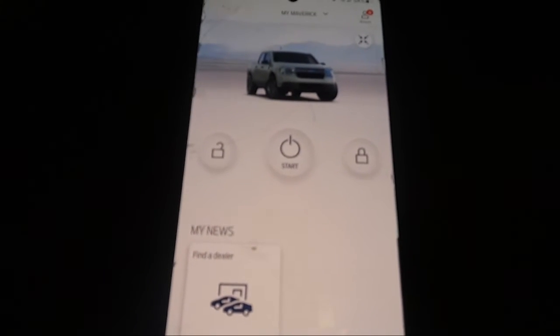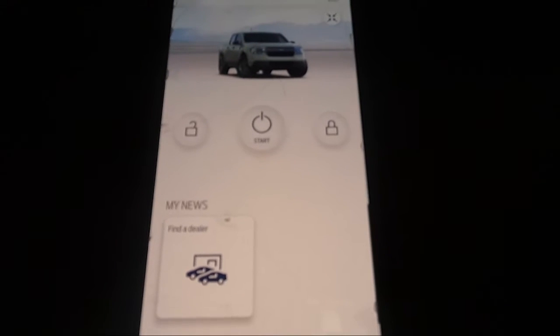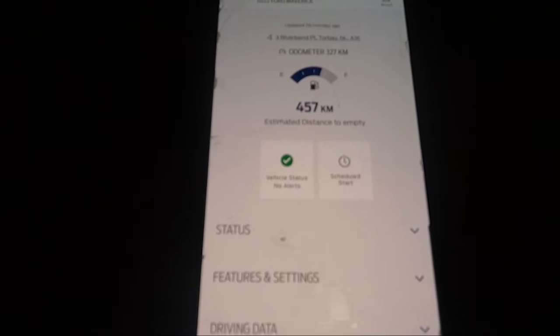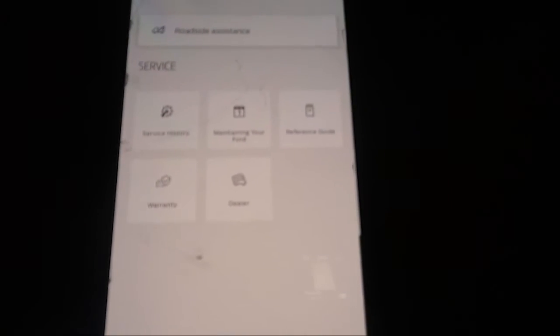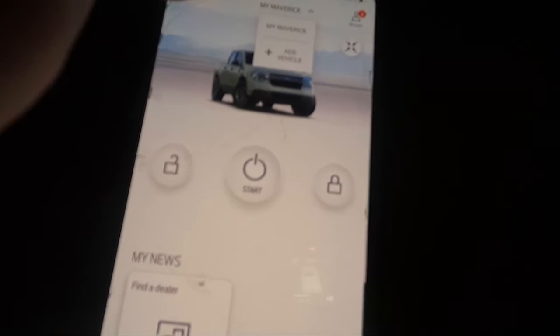I downloaded the Ford Pass app, so let's click on it. This app gives you remote control features for your vehicle, such as auto start and stop using cell service. On the home screen you can check your vehicle's status — tire pressure monitoring, service booking, and other information. It's a fantastic app included with all Ford vehicles now. To pair it with your vehicle, go to 'Add a Vehicle' at the top, enter your VIN number or scan the barcode that comes with the vehicle, follow the directions, and your vehicle will be paired — super easy.